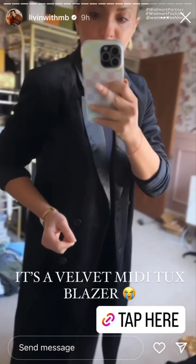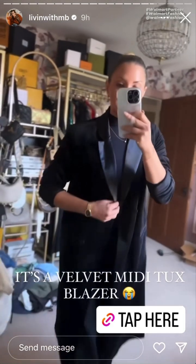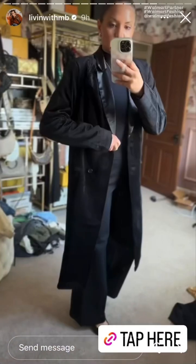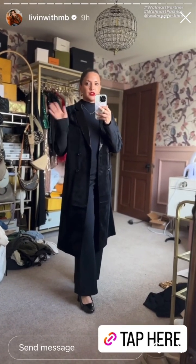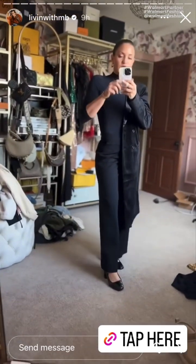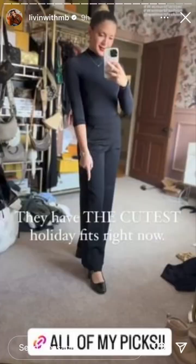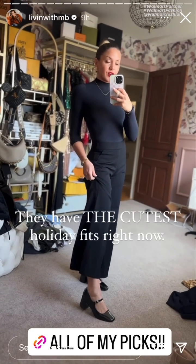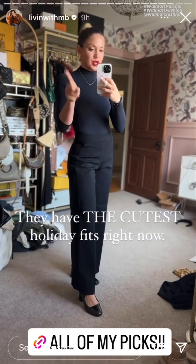Have you ever seen a velvet mid-length tuxedo blazer with satin lapels? I have not either, and it's from Walmart. What a perfect way to elevate just a basic black outfit, which so many of us wear during the holidays — I absolutely love it. I also got this mock neck bodysuit from Walmart. Look at the shoes — patent Mary Janes. Are you kidding me? Walmart has the cutest stuff right now for the holidays. I have everything I just shared and more linked in my LTK, and y'all know you gotta jump on it because it's all gonna sell out.